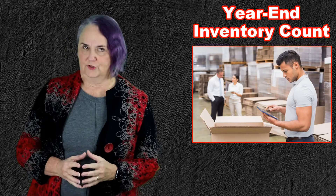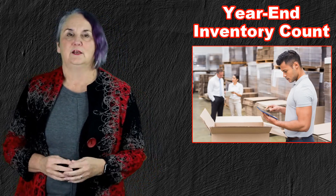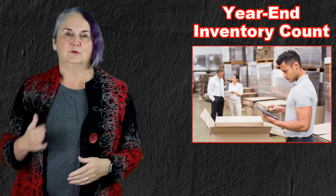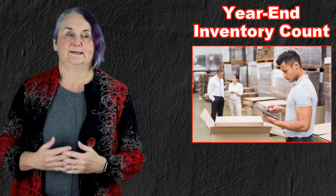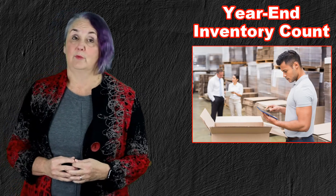If you are a proprietorship, then your year-end is December 31st, and if you sell a product, you have inventory. If you have inventory, you have to count your inventory on December 31st. The same rules hold for businesses and corporations that have December 31st year-ends, which is a very popular year-end.